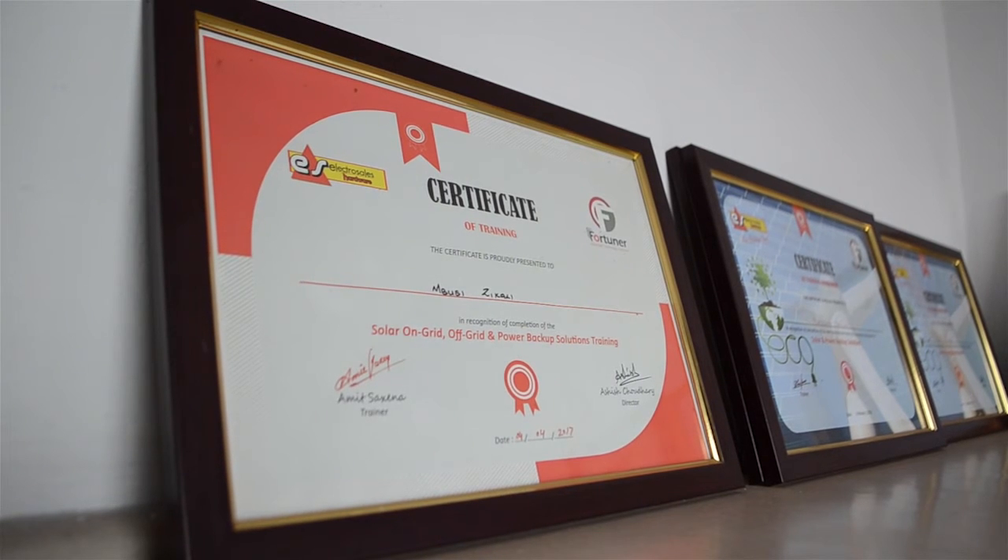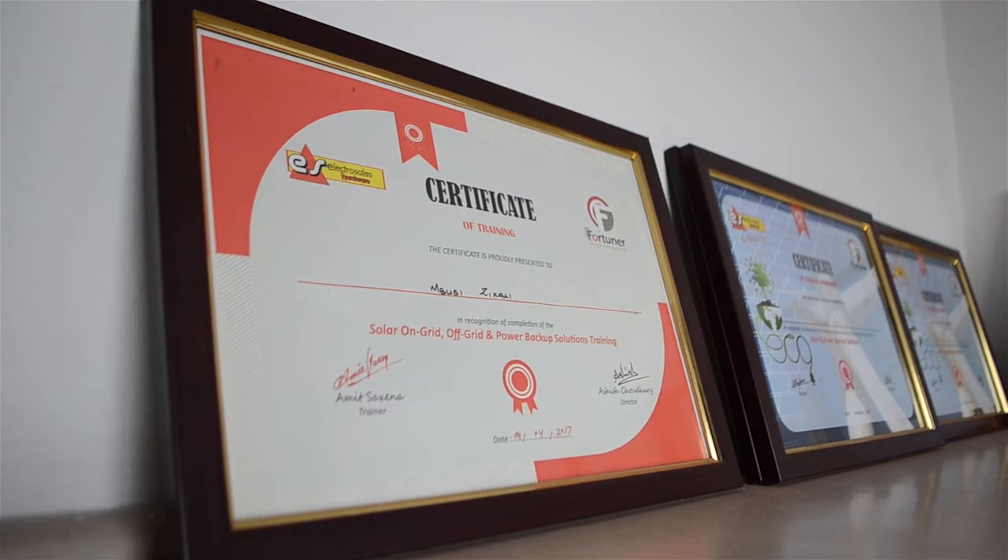If someone has a question about Unique Solar Systems or about solar systems, how do they get in touch with you? For more information, you can visit us at number 50 Kagui Street, next to Market Square, Harare, or you can visit our Facebook page, which is Unique Solar Systems. Our contact numbers are listed as well.